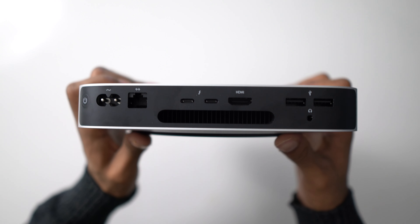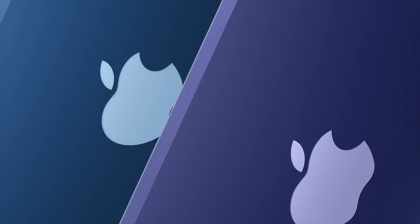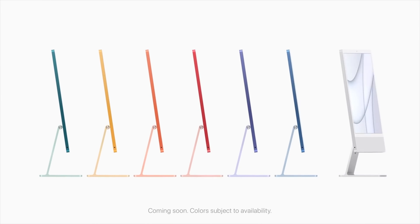The Mac Mini is also a better value in terms of port selection. At the base $699 price you get two USB 4 ports and two additional USB ports, whereas on the iMac at $1,299 you only get two USB 4 ports. If you want two additional ports on the iMac you have to spend an extra $200, bringing it to $1,499 — making the Mac Mini dominant in this category.